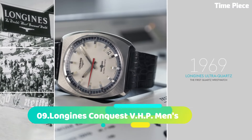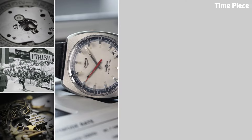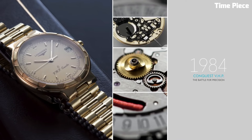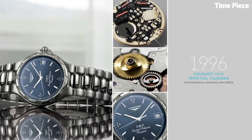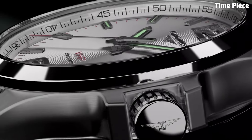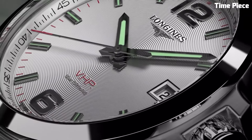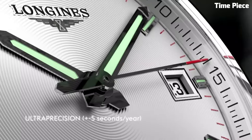Number 9: Longines Conquest V HP Men's Watch. The Longines Conquest V HP Men's Watch is a pinnacle of precision and style. This Swiss timepiece is equipped with a highly accurate and reliable quartz movement ensuring exceptional timekeeping. Its robust stainless steel construction exudes elegance and durability. The blue dial features bold Arabic numerals and luminous hands for easy reading.